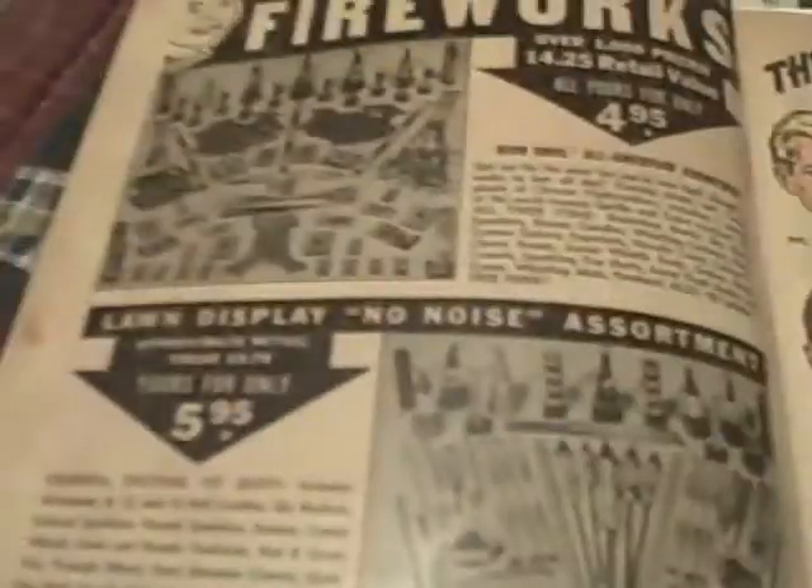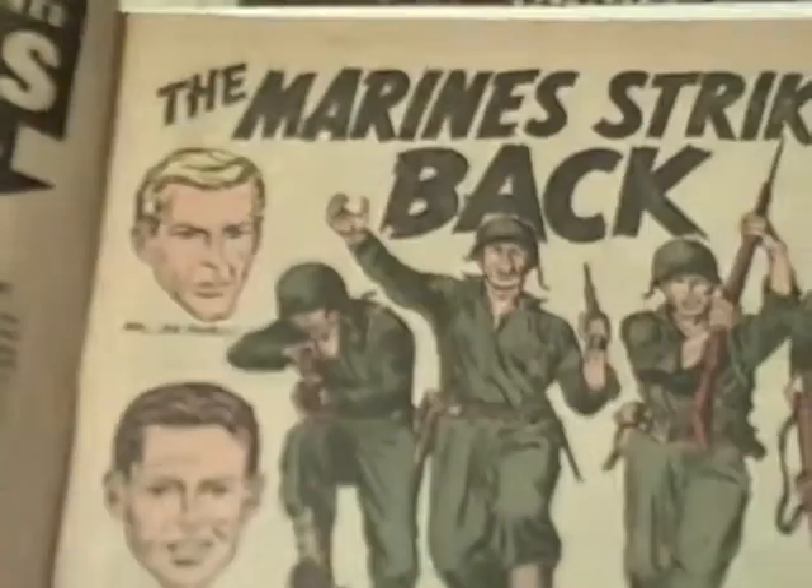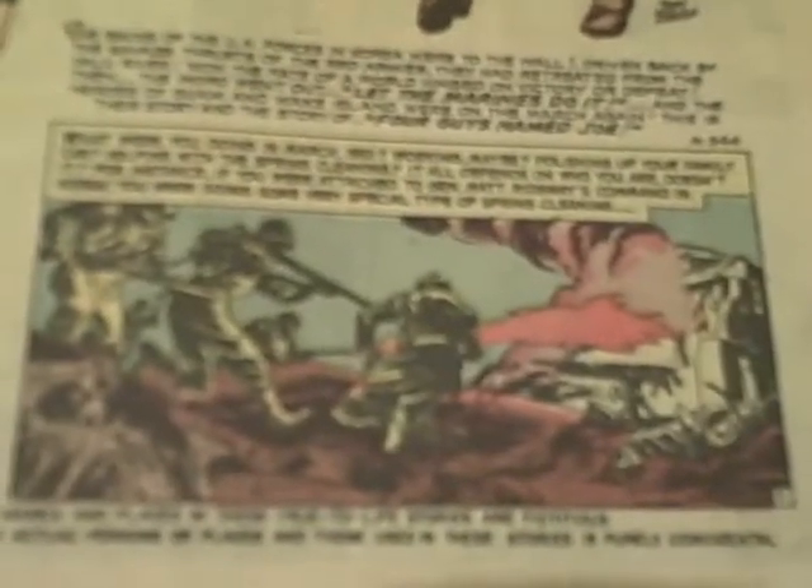There's a fireworks ad. The Marine Strike Back. This comic is from 1952, this is number two, Battlefront.